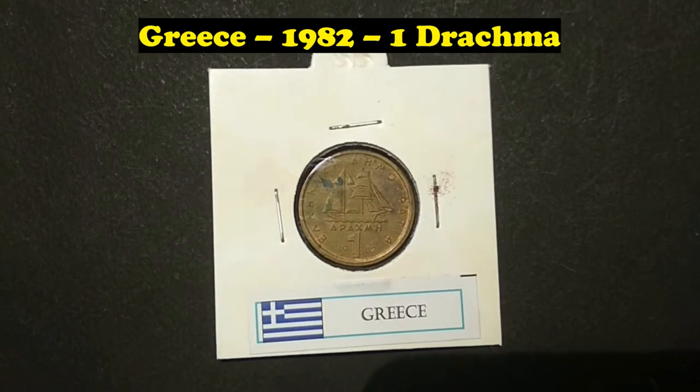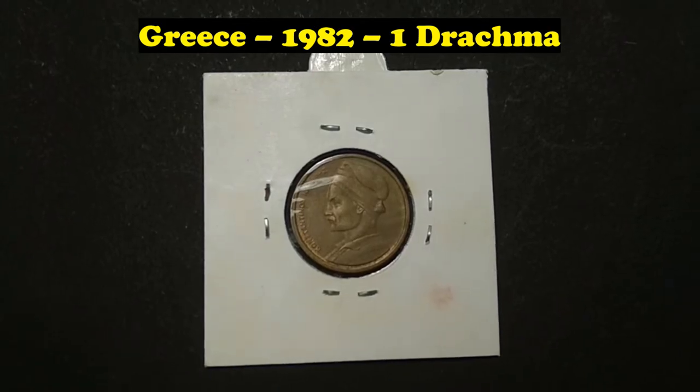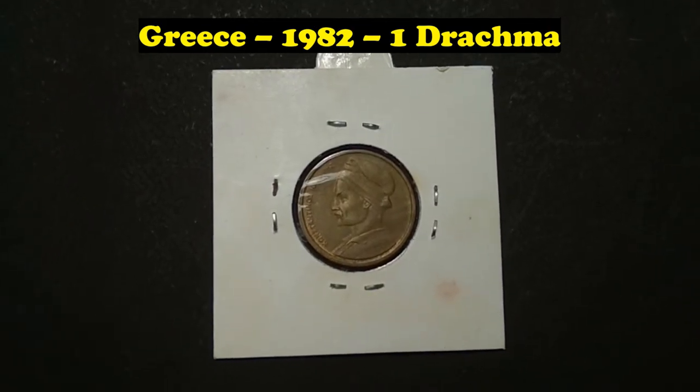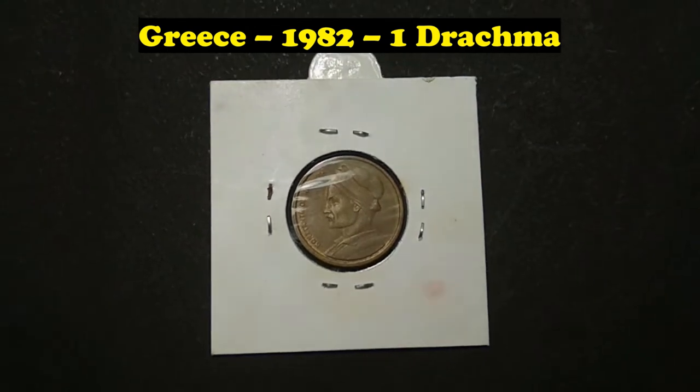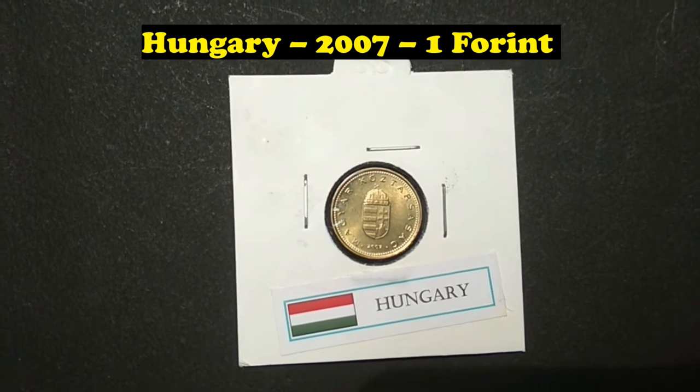Greece, 1982, 1 Drachma. Hungary, 2007, 1 Forint.